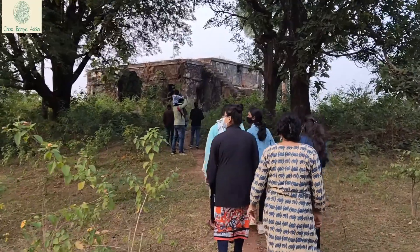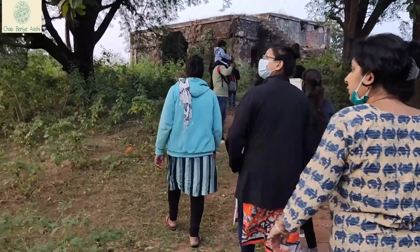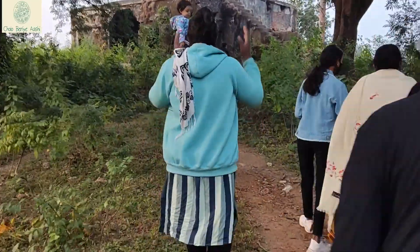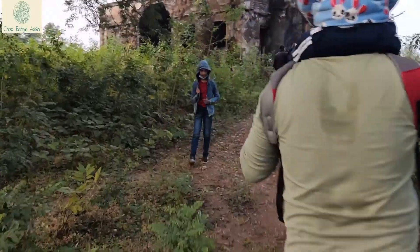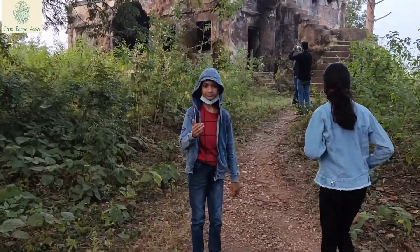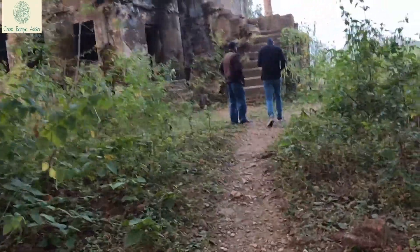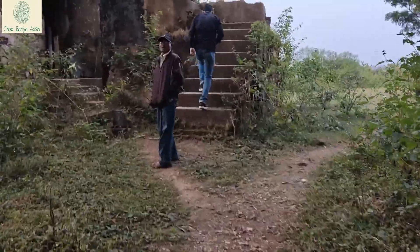All went well till 1946, but only 20 families remain today as most of the Anglo-Indian community left after World War II. Here, we see the remains of those houses.